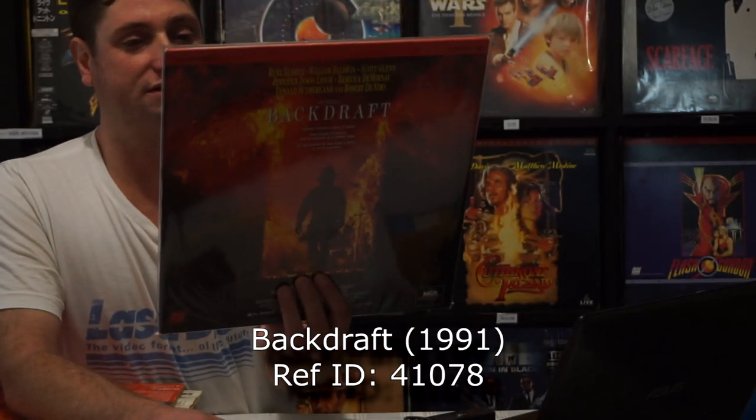Backdraft — yep, that's De Niro and Kurt Russell. It's a Ron Howard movie, so that's always good — same guy made Apollo 13. He's always pumping out great films, Ron Howard.